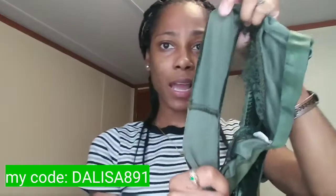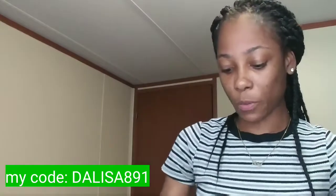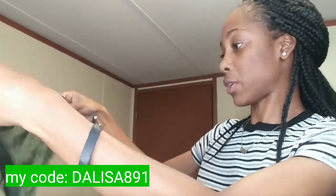This is not something you wear every day, but when you want to get cute and sexy, this would be really cute to put on.